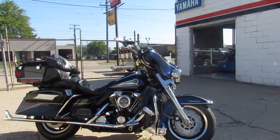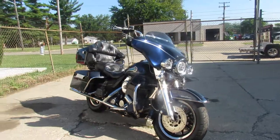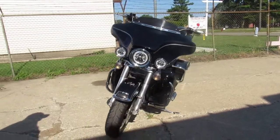1998 Harley Ultra Classic, only $5,999. Give us a call, we'll get it done. It's 810-648-9500. Or check us out at ApprovalPowersports.com.